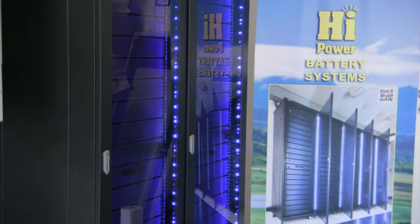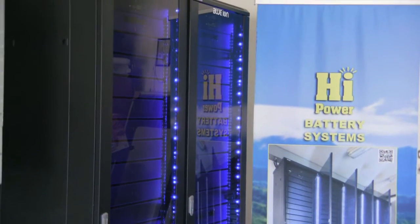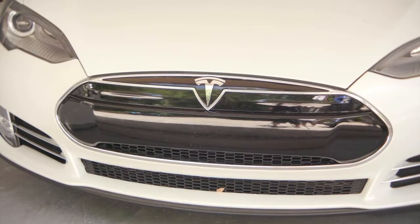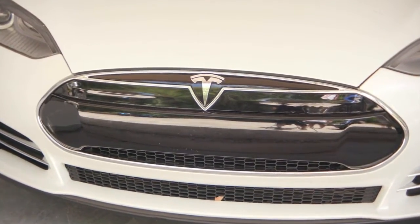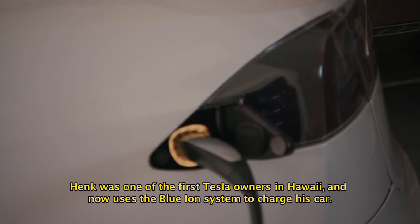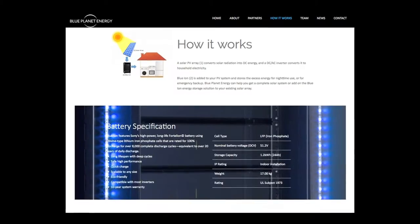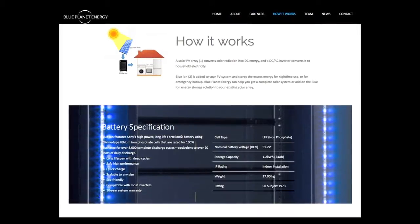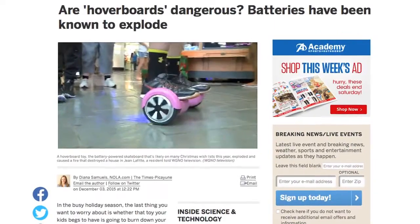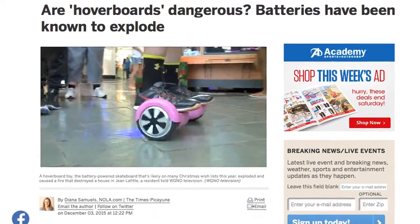The question a lot of people have is: what makes your battery technology different than other battery technologies? You have Tesla and all these other competitors out there offering a battery technology. What makes yours unique? The key component is safety — that was Hank's number one point. He says a lot of these other battery technologies do what they say they're going to do, but there's an unsafe characteristic towards them.